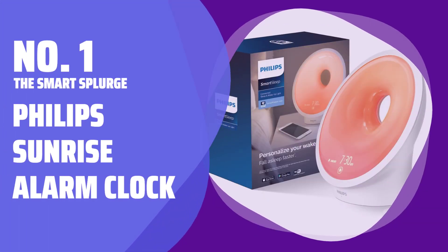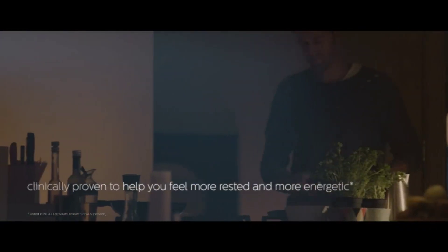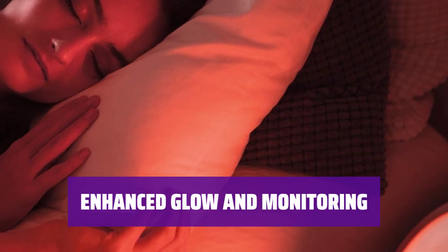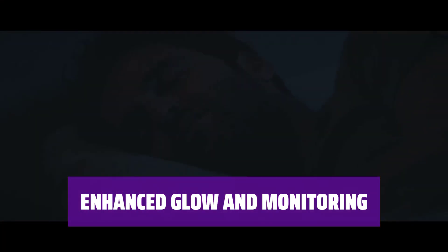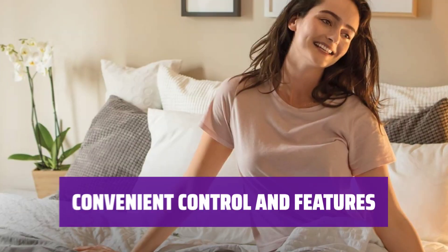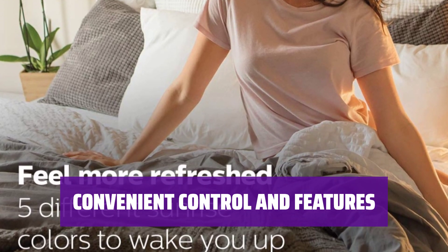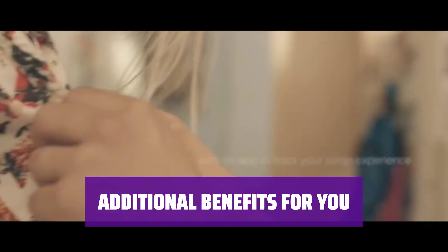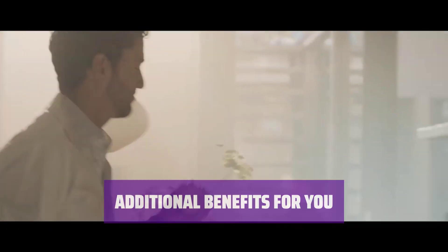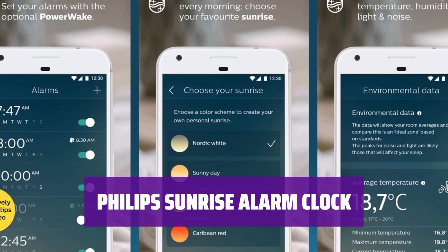Number 1 — the Smart Splurge: Philips Sunrise Alarm Clock. Experience a step up from your ordinary alarm clock with smart features and a clever design. The convex donut shape provides a soft glow to more space, while tracking the temperature and humidity of your bedroom for ideal sleeping conditions. Access and set alarm functions, sound, and light settings via app, or enjoy guided meditation before falling asleep. Enjoy an FM radio, a USB charging port for your smartphone, and a fully dimmable display for added convenience.